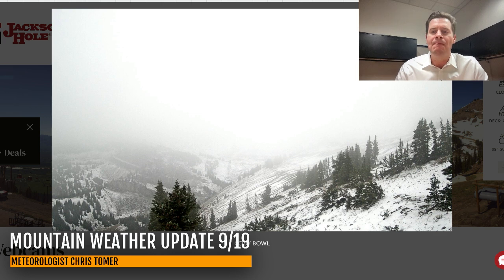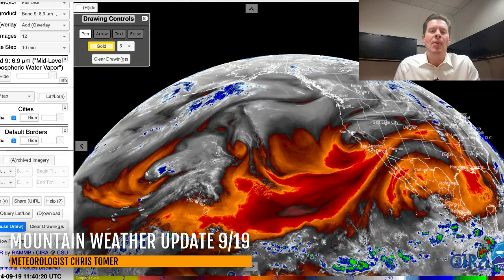I want to go to Jackson Hole right now. The view is still a bit obscured by cloud cover up there at Rendezvous, looking over to Cody Bowl, but you can see some new snow up there at Jackson Hole. Let me give you the lay of the land.